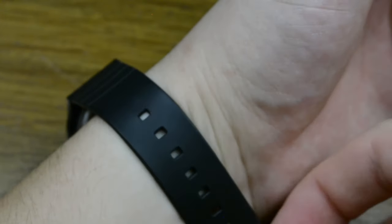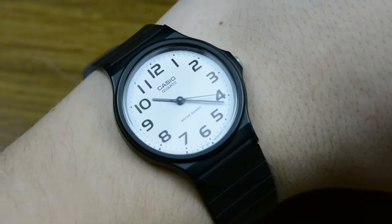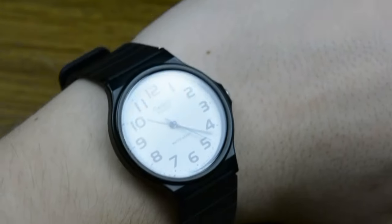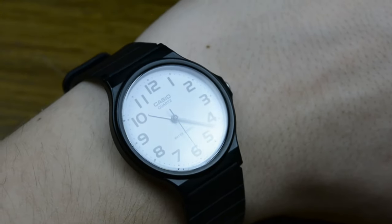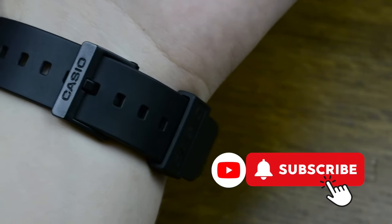Hi everyone, my name is Ed and welcome back to RIS Saga, a channel dedicated to affordable watches. We regularly feature budget-friendly watch options, helping you in finding stylish and reliable timepieces within an affordable budget. If you like our content and you haven't subscribed yet, consider hitting the subscribe button for more awesome wrist finds.